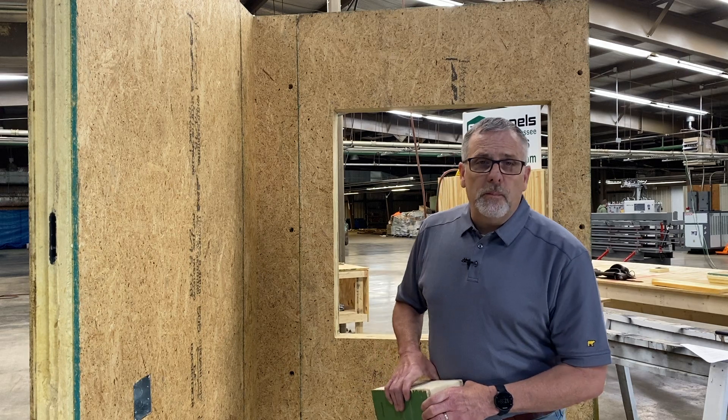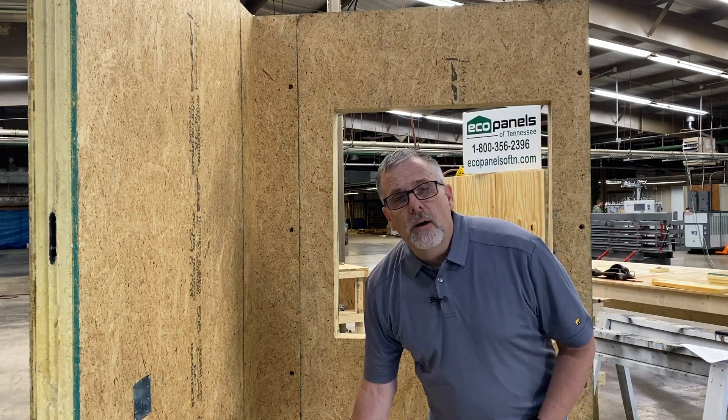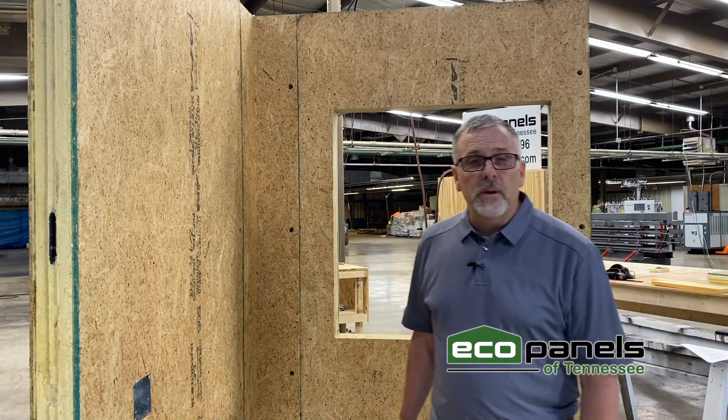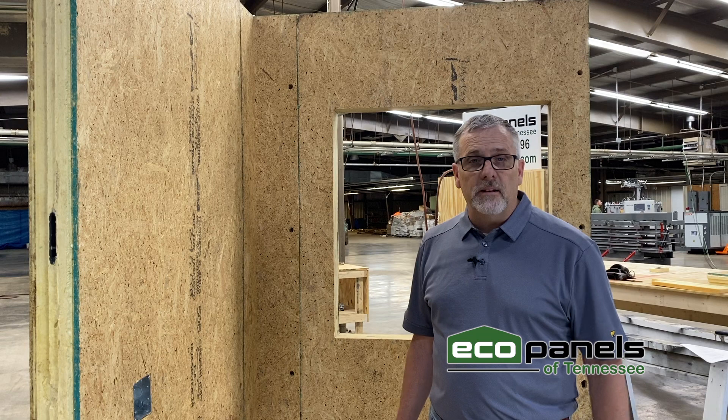Why would I build with SIP panels? There are several advantages to using a SIP panel. One is speed of construction. Because the panels are preformed in a factory setting, they're not outside getting rained on. They can be delivered to the job site and assembled very quickly. Door and window openings are typically already done. Electrical connections are already pre-thought out and taken care of ahead of time, so the home panel package or kit when it arrives at the job site goes up quickly.